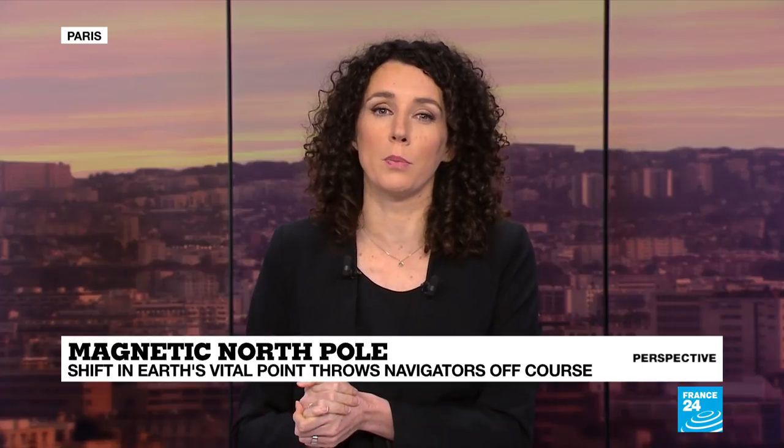I imagine you know where the North Pole is, or at least you think you know where the North Pole is. Did you know it has been moving and changed direction since the turn of the century? I am, of course, talking about the magnetic north, not the geographic one. That magnetic north does impact our GPS systems and compasses, and its movements could be driven by drought.